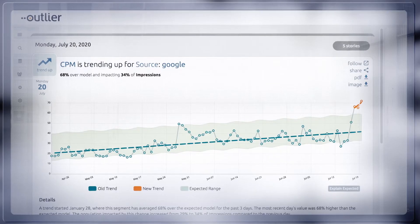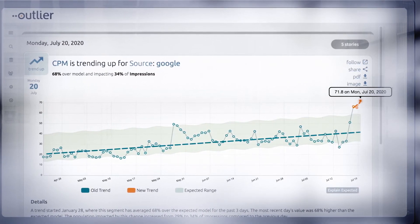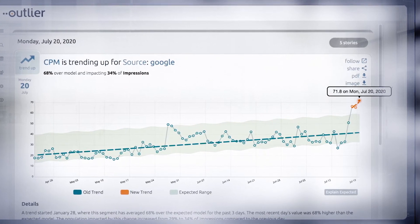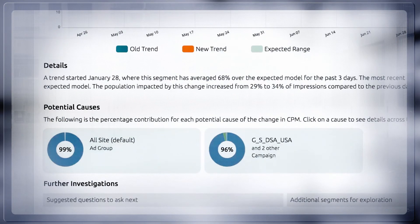Outlier analyzes billions of data points using dozens of forms of analysis daily to come up with the four to eight insights — or what we call stories — that matter most. These stories are emailed to you, and you determine which ones you want to investigate and dig into. Each story is designed to tell you three things: What happened? Why should I care? Where do I look for an answer?